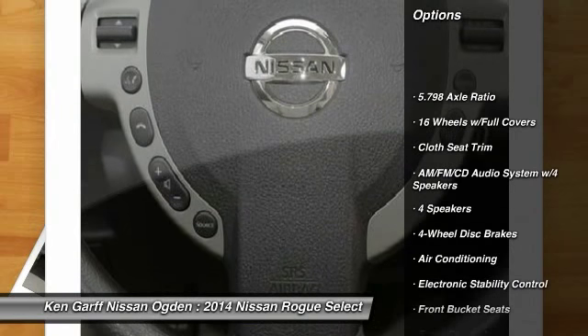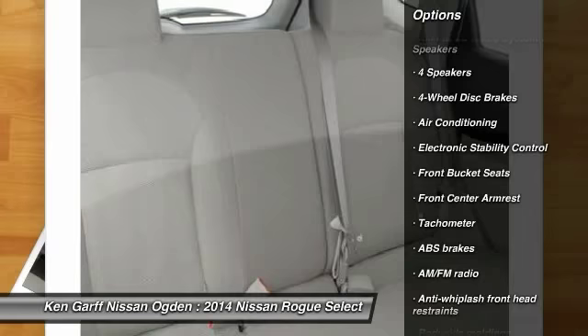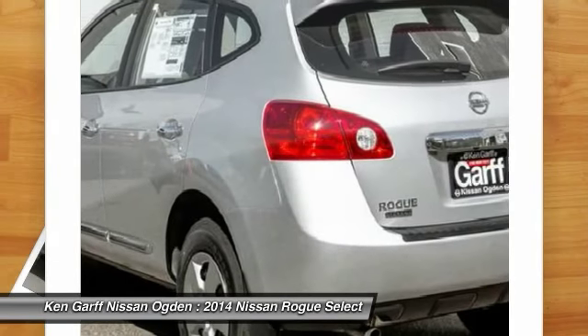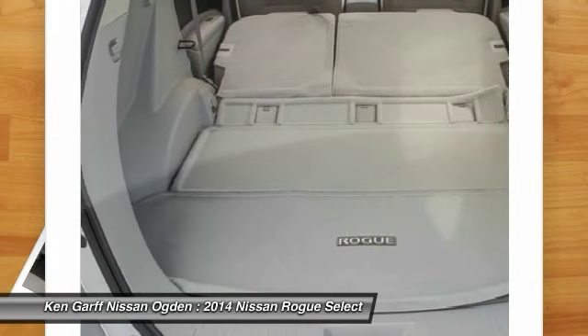Traction control, dual airbags, air conditioning, front power steering, four-wheel disc brakes, power windows, electronic stability control, security system, CD player, rear window defroster.